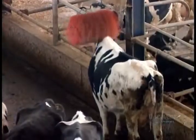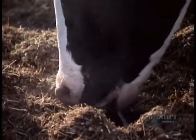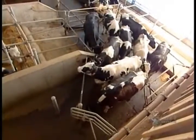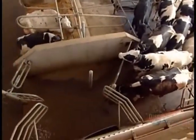The cows scratch themselves against a motion-triggered brush, which improves their blood circulation and cleans their hides. Each cow wears an identification tag that emits a low frequency signal, a different one for each animal. This enables the computerized milking system to collect data on each cow's milking habits and monitor the quality of her milk.